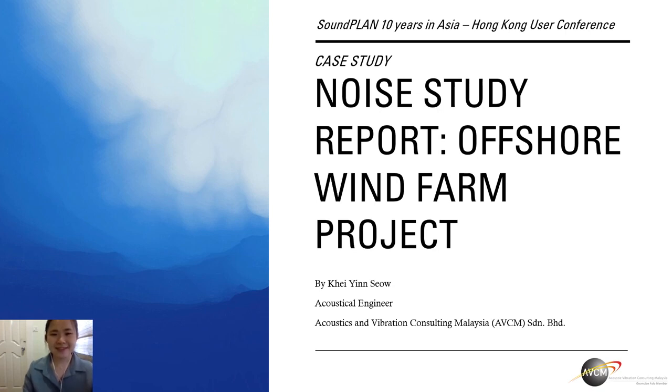Hi everyone. Thanks for joining today's SoundPlan 10 Years in Asia, Hong Kong User Conference. My name is Kay Yin. I'm an acoustical engineer working in Acoustics and Vibration Consulting Malaysia, AVCM. And we are also a member of GeoNoise Asia Corporate Limited.